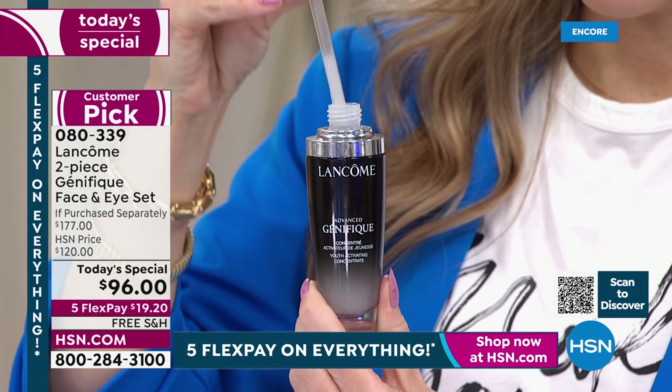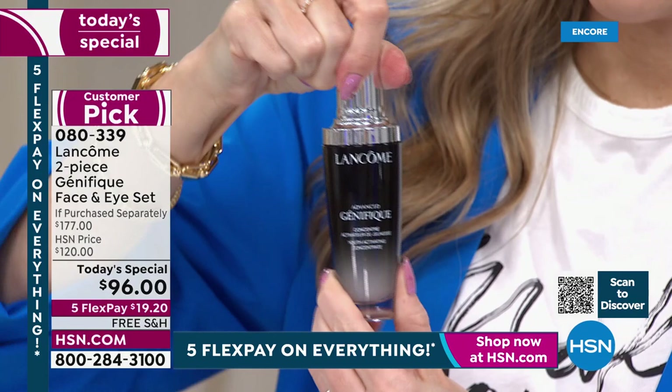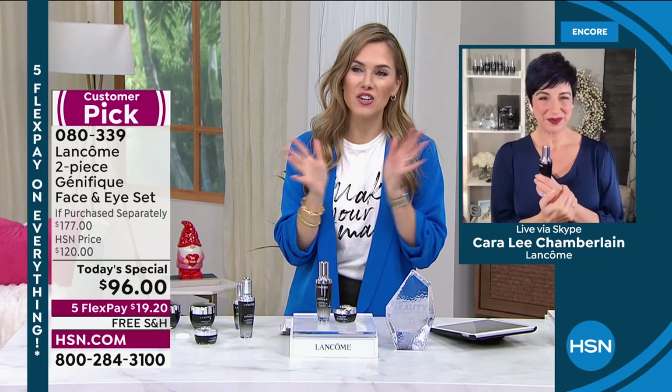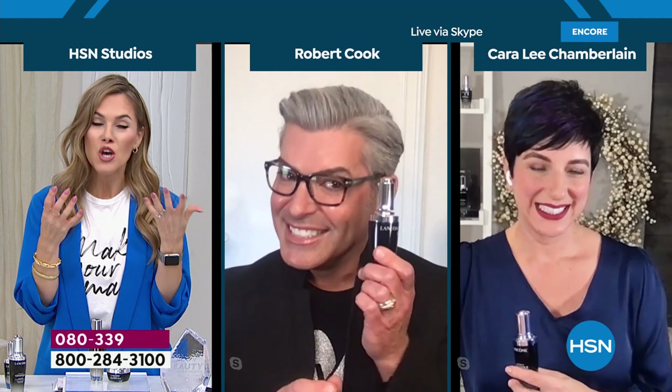After just one 1.7-ounce bottle — which we tested — it actually improves all visible signs of youth: firmness, elasticity, radiance, smoothness, and tone. That's why we say any age that uses it will see visible results fast. Any skin type and any skin tone. Men and women too. That's the perfect segue — every time I see Kara and Robert, I'm like, how do they look younger? How do they have that healthy glow?